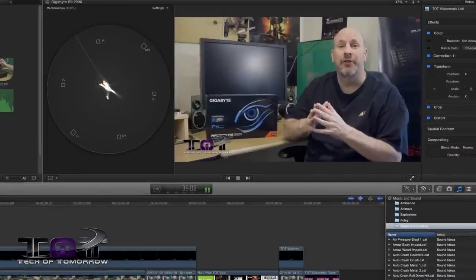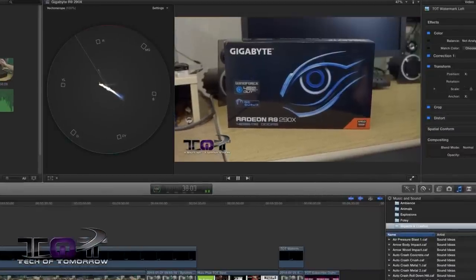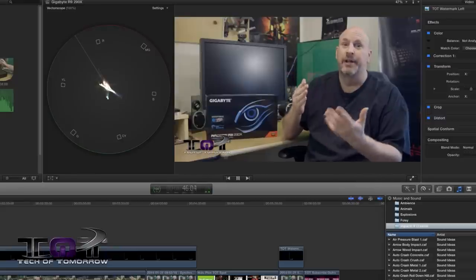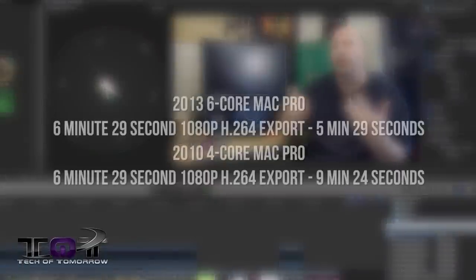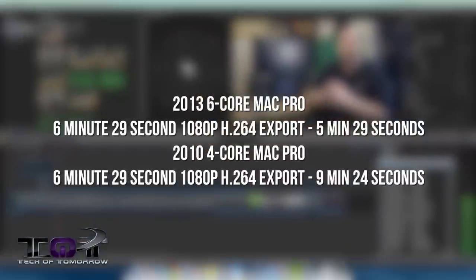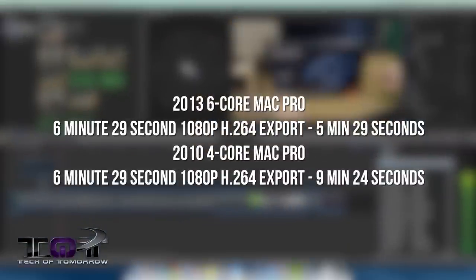The last test is geared toward real-world use: Final Cut Pro X. We took yesterday's 290X video and used it as the export source — six minutes and 29 seconds of 1080p footage. The 2013 six-core Mac Pro exported it in 5 minutes and 29 seconds, while the 2010 took 9 minutes and 24 seconds. For people who make money off their time, cutting export time nearly in half is a significant advantage that saves real money.